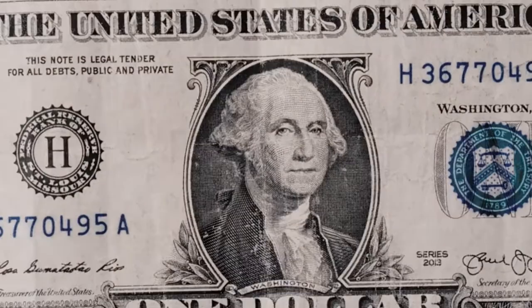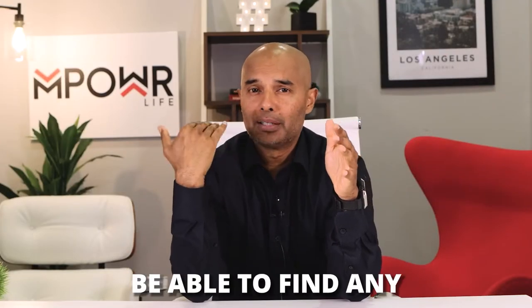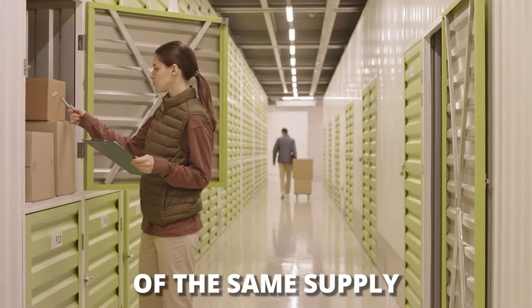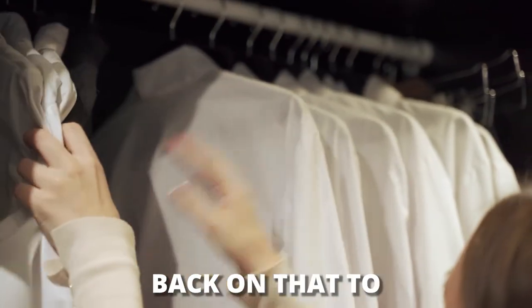First thing first, check your miscellaneous and supply expenses, as these are the easy ones to go unnoticed. You'll be able to find any unnecessary extra supplies within the company which you can cut off right now. One of the worst things you can have is something like an Amazon subscription and you've got a ton of the same supply in your storage or closet — you could cut back on that.